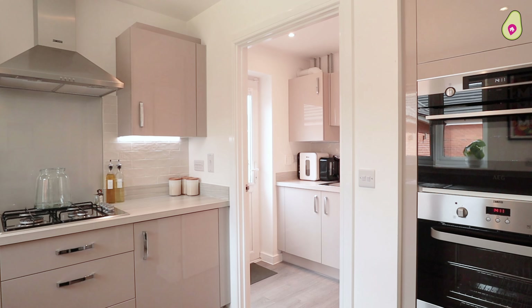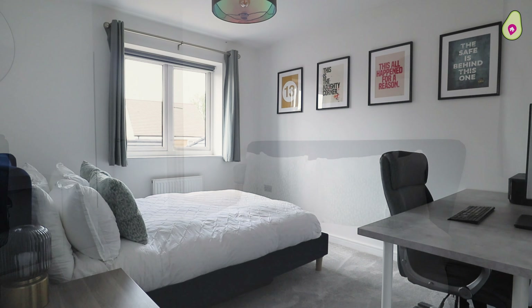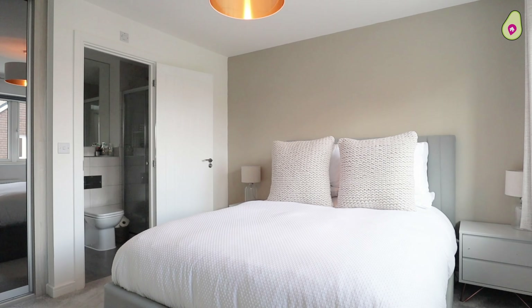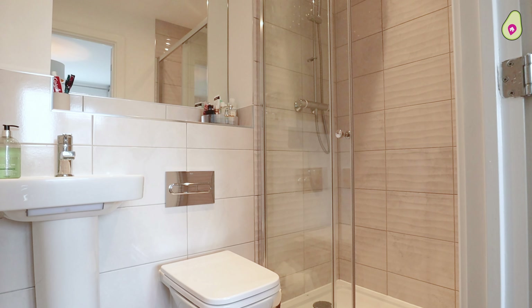Upstairs you've got three great-sized bedrooms. The third bedroom is more than a box room — you could probably squeeze a double in there if you really wanted to. The further two double bedrooms are fantastic sizes, especially the main bedroom. You've got fitted wardrobes in there and a really nice, clean and tidy en suite.